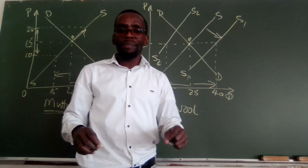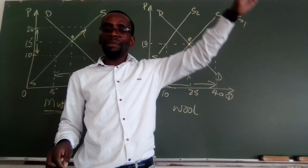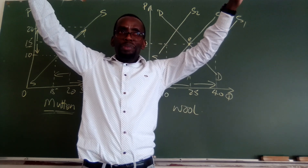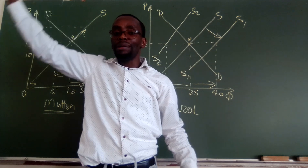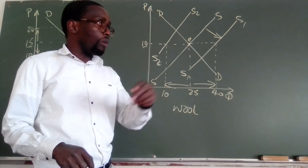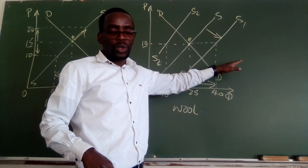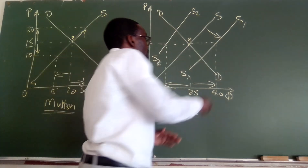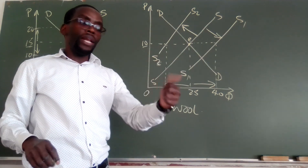This is what we now need to remember. When we are dealing with the complement on supply, when the price of one complement goes up, the quantity supplied of the other one goes up. When the price of one goes down, then the quantity supplied of the other complement goes down. So this is what characterizes these complements. When the price increases, then it means the supply curve is going to shift to the right. When the price decreases, then the supply curve is going to shift to the left. This is how we deal with the complements on supply.